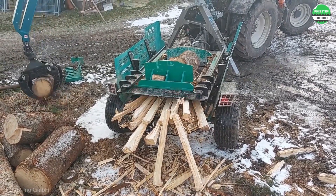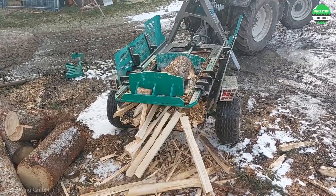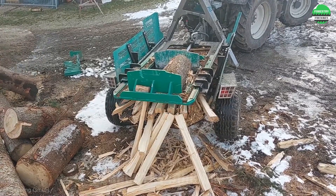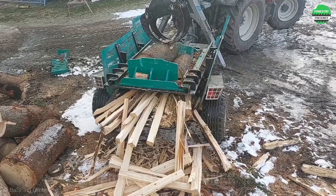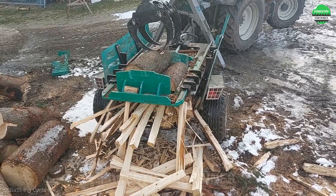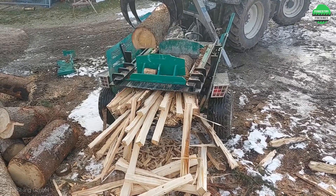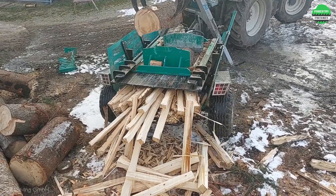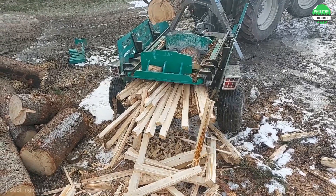The large splitting frame allows simultaneous processing of two massive logs, elevating wood splitting efficiency to a new level. The combination of tractor and splitting unit creates a powerful machine. Spalt Fast is the perfect solution for those who need to process large volumes of wood.